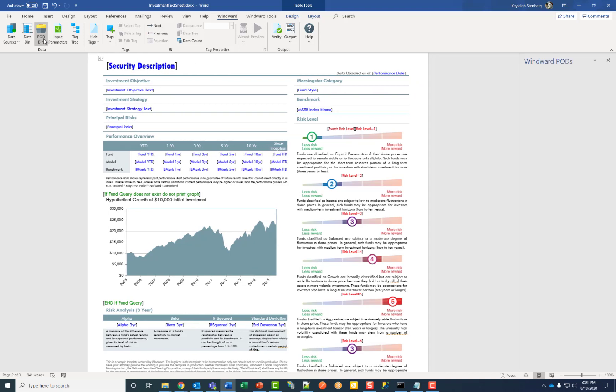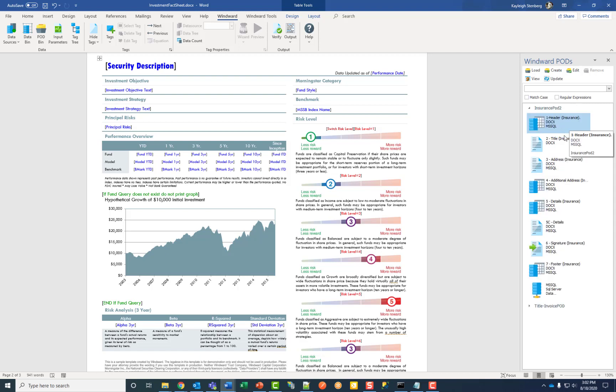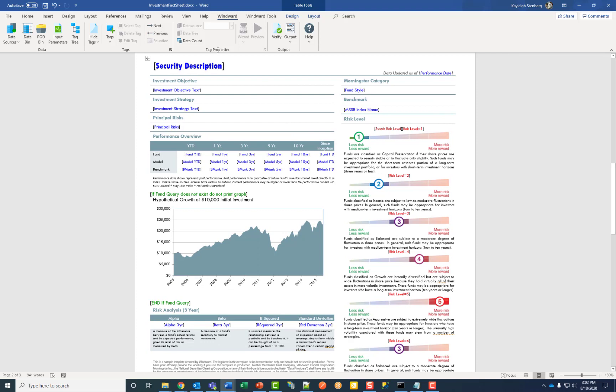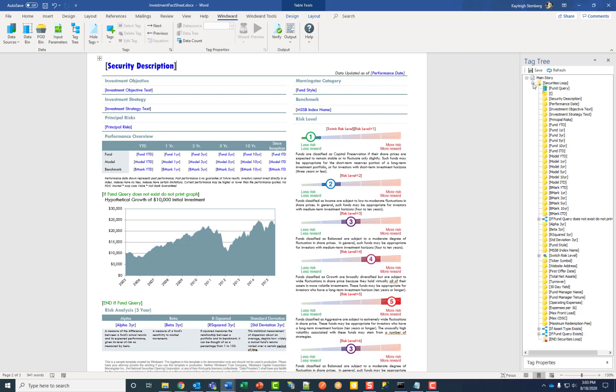Next is the pod bin, which displays all available pods. Pods are reusable elements of another template that you can drag and drop onto your document, such as a header, title, signature, footer, or even double-click to connect to another data source. Input parameters create runtime variables that you can use to filter what data you want to see when you generate your output, such as a customer ID or employee name. The tag tree displays an organized view of all the tags within your template, and you can view their properties within — this is especially helpful when debugging.